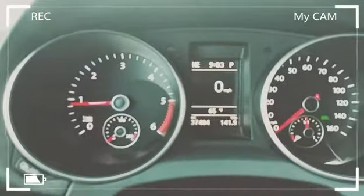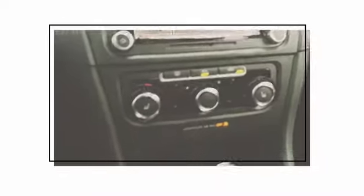You can see it's only 37,000 miles. It's got a touchscreen radio, heated front seats, air conditioning, power windows, mirrors, and door locks, and daytime running lights.